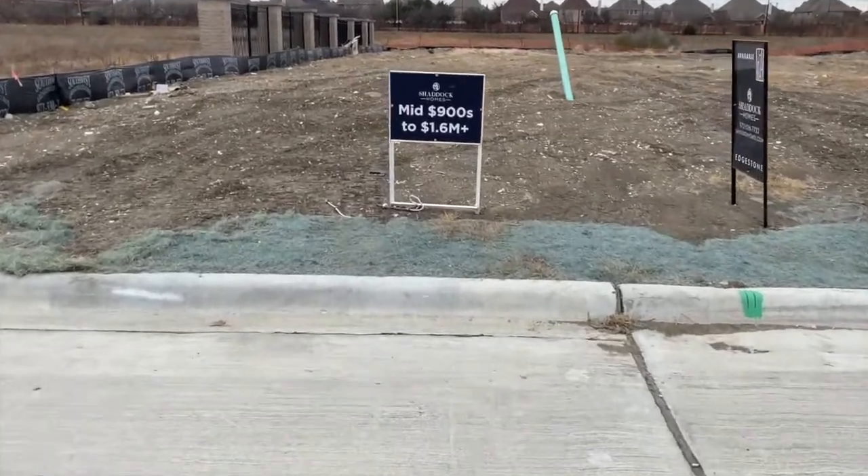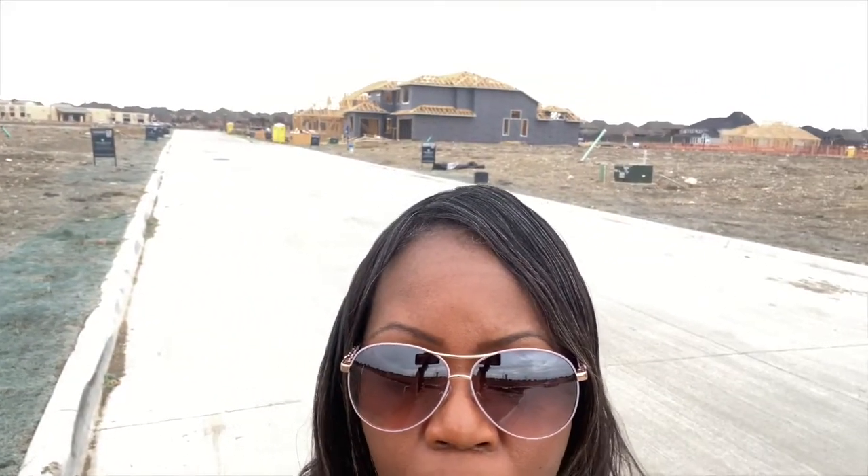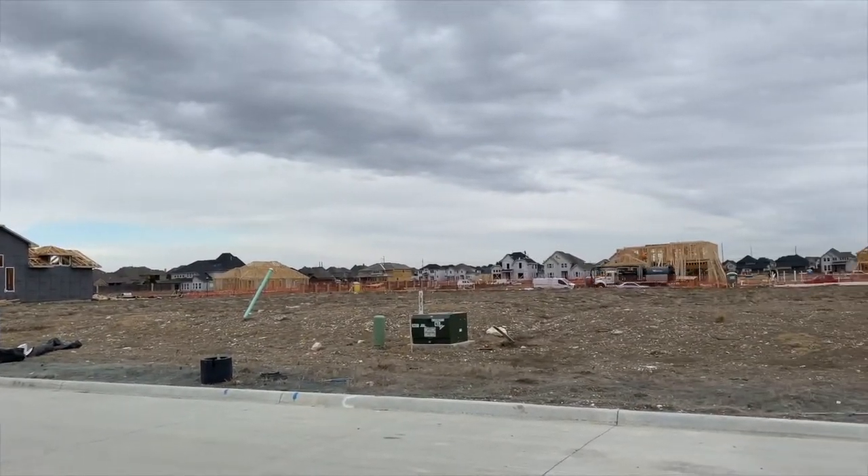To give you a closer look, these homes start off at the mid-$900s to $1.6 million. There's some availability here on the left, but when I look to the right, those are all sold — so not too much availability left. This is a great area. If you look in the distance behind me, there is a high school, and then there's actually an elementary school as well. Overall, a really good community, but it's best to get here sooner rather than later.